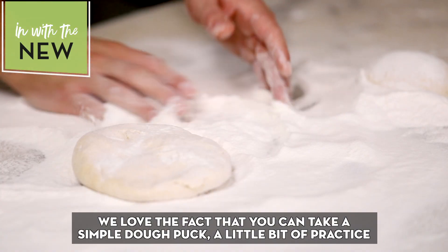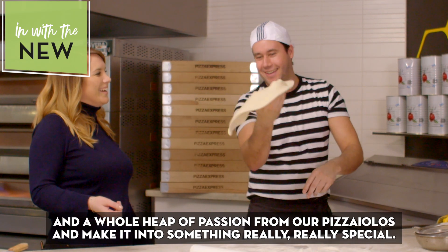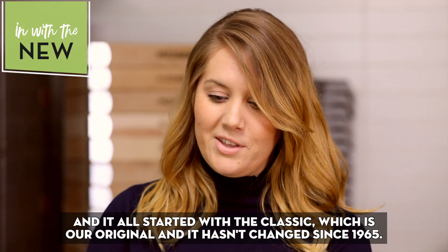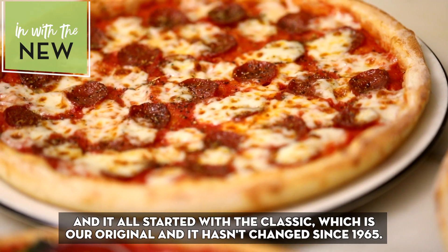We love the fact that you can take a simple dough puck, a little bit of practice and a whole heap of passion from our pizzaiolos and make it into something really special. And it all started with the Classic, which is our original, and it hasn't changed since 1965.